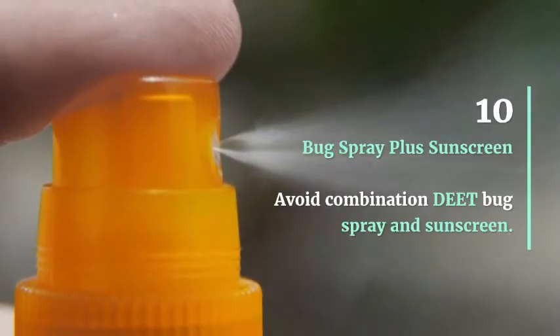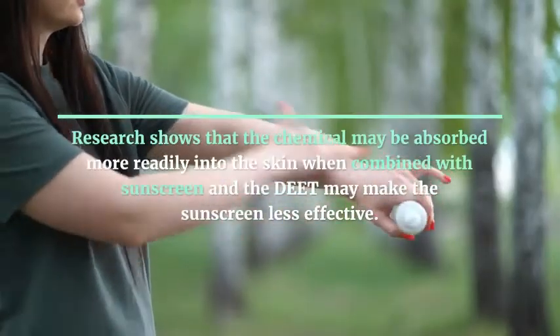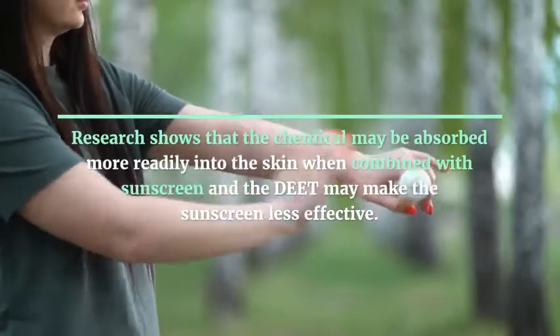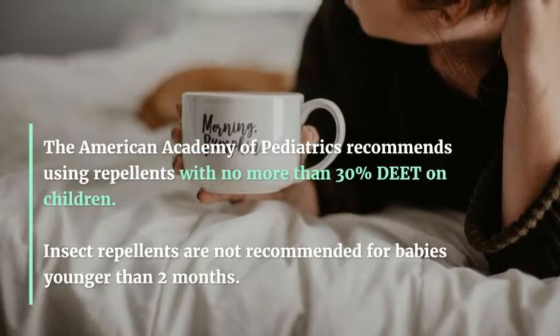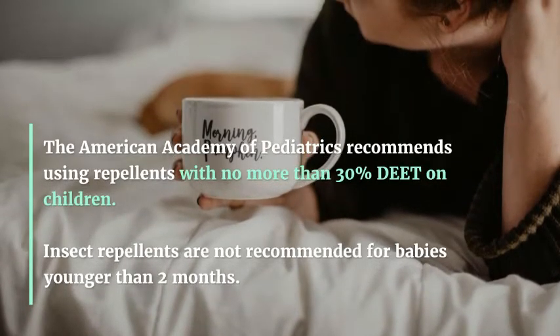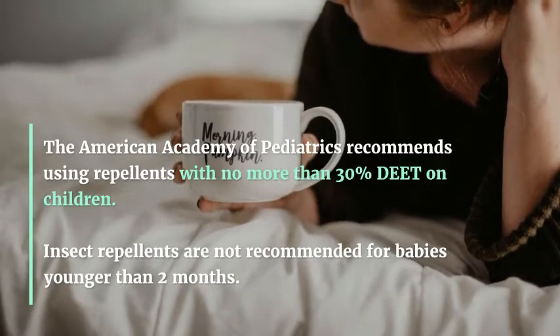Bug Spray Plus Sunscreen: Avoid combination DEET bug spray and sunscreen products. Research shows that DEET may be absorbed more readily into the skin when combined with sunscreen, and the DEET may also make the sunscreen less effective. The American Academy of Pediatrics recommends using repellents with no more than 30% DEET on children. Insect repellents are not recommended for babies younger than 2 months.